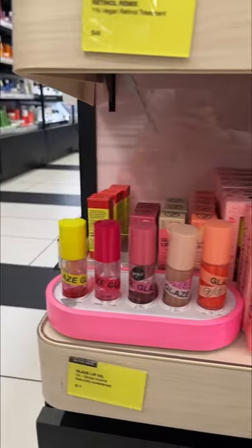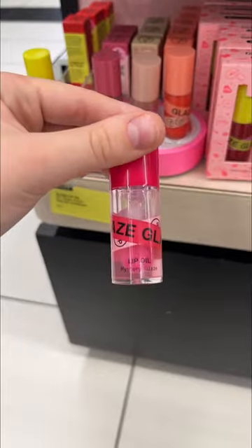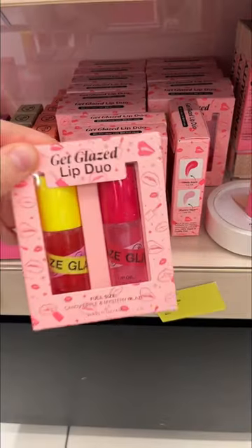If you guys watched my recent Sephora lippy review then you would know that I think the In Beauty Projects lip glosses are so good and they're also underrated as hell. That's why I'll be adding it to my basket so you can see it for yourself.